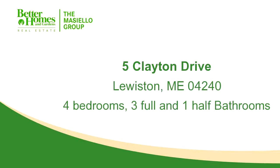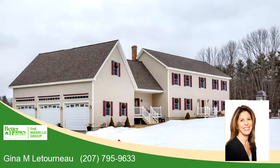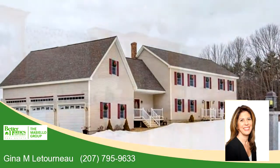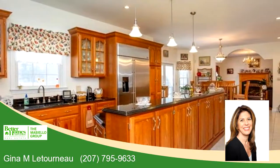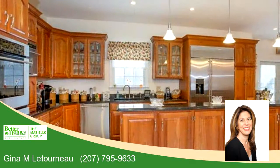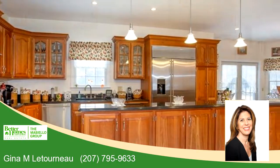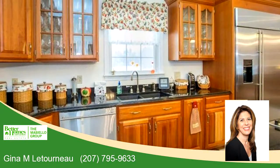Thanks for your consideration. Let's take a look around. This unique home is 4,712 square feet. Features four bedrooms with three bathrooms and one half bathroom. For more information or to schedule a showing, contact 207-795-9633.